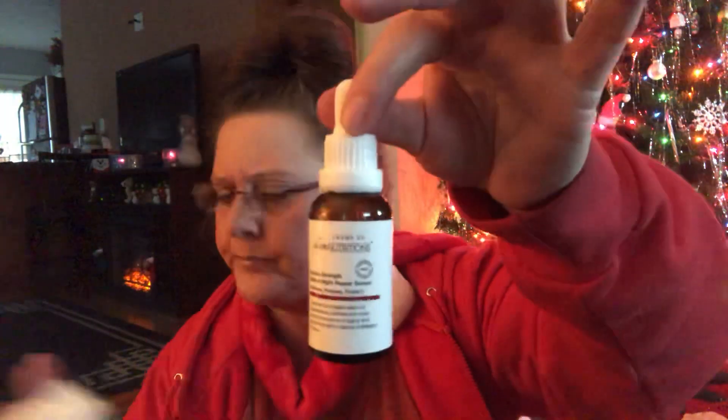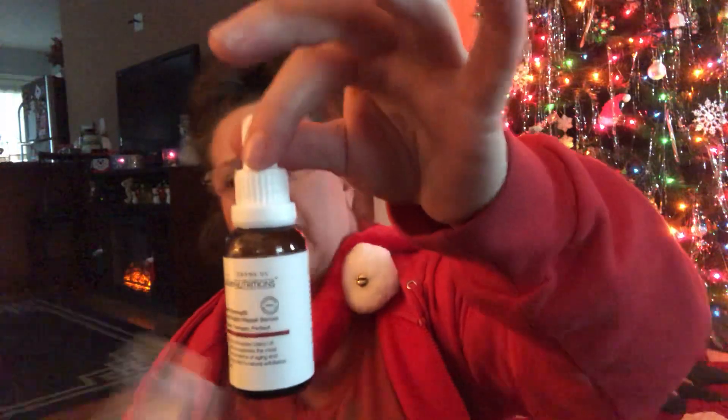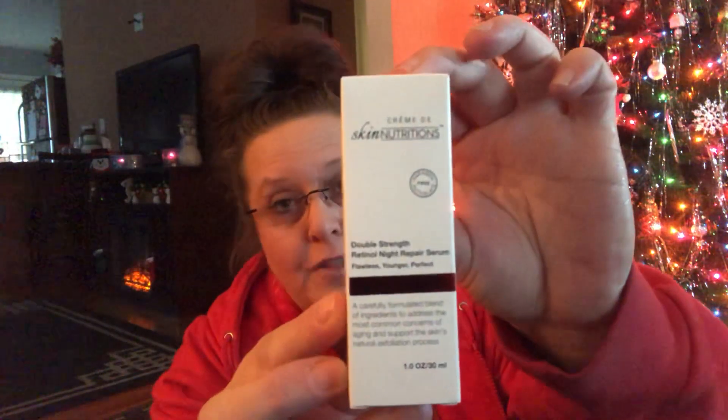I did find another bottle of this skin nutrition stuff. Someone had commented in one of my videos that it was like 15 bucks online. This is a different one from the first I showed you — this is a one ounce bottle of double strength retinol night repair serum: flawless, younger, perfect skin, by Skin Nutritions. You have to break the seal — it's in a dropper. I don't see any expiration date, though there possibly could be one that's coded. For those of you that have tried it or know anything about it, please feel free to comment down below. They seem to be flying off the shelf, and people keep telling me that stuff's really good.